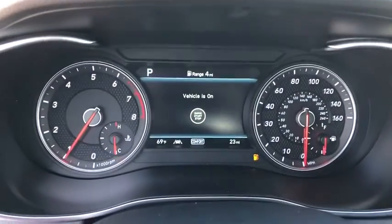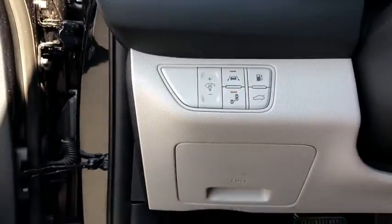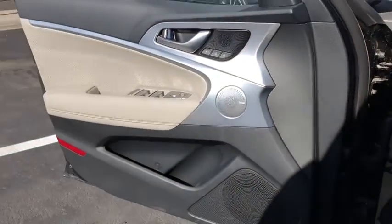Brake assist, tachometer, remote keyless entry, driver vanity mirror, front reading lamps. This vehicle offers reliability and good looks at a great price. So come in and take a test drive today.